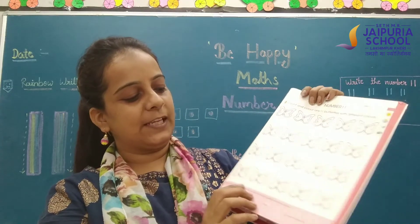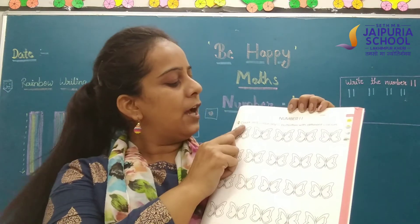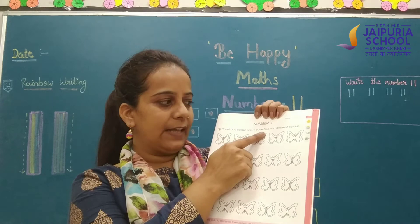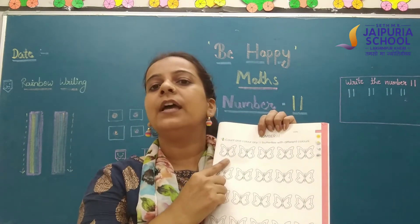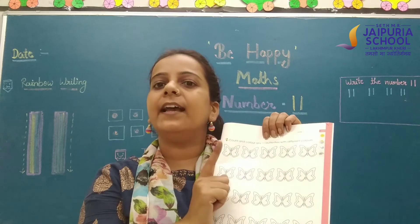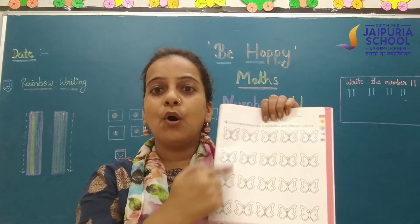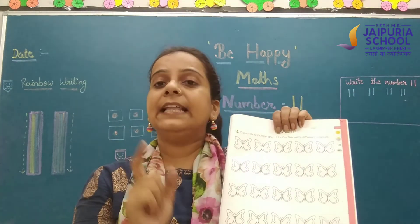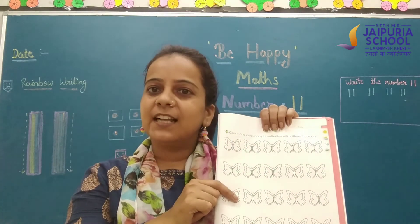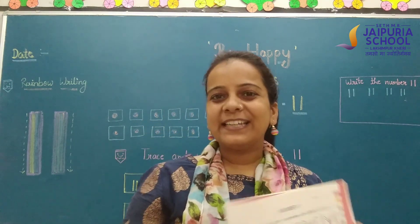Now students, move to the next page, page number 53. First, you have to mention today's date. Now see what Scribri says — count and color any 11 butterflies with different colors. You have to count any 11 butterflies and color only 11 butterflies, not all of them. Count and color with different colors. Do your work and send me. Bye-bye, kids!